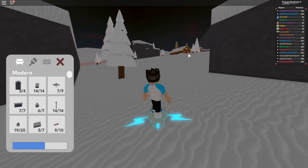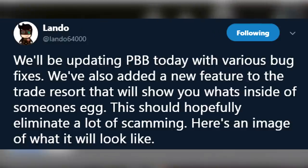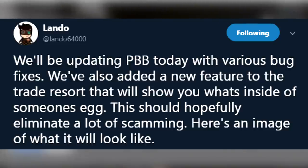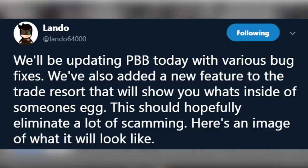Here is the tweet on screen right now. It says: 'We'll be updating PBB today with various bug fixes. We've also added a new feature to the Trade Resort that will show you what's inside someone's egg. This should hopefully eliminate a lot of scamming. Here's an image of what it will look like.'